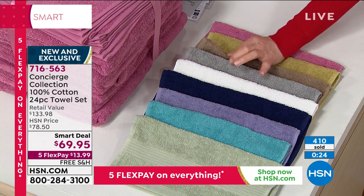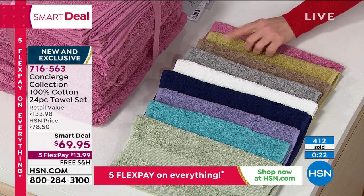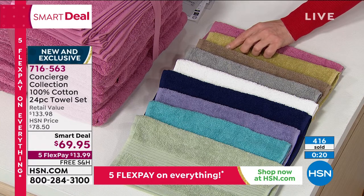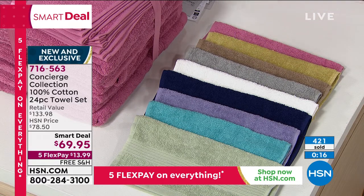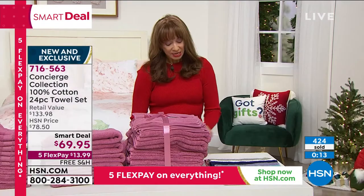There's your gray, there's your taupe. We don't often have gold, and gold is such a big accent color in homes, Ellen. And then of course we've got that beautiful rose. So rose is in the lead.